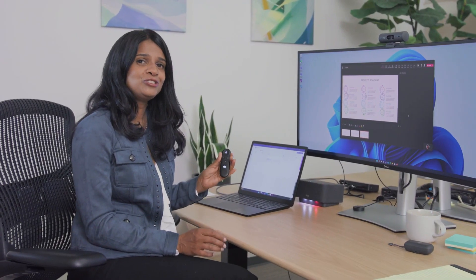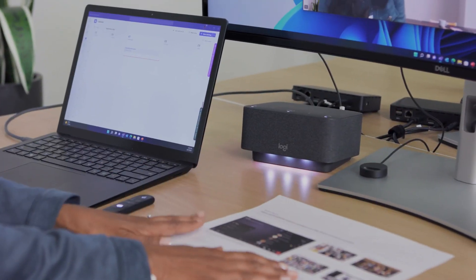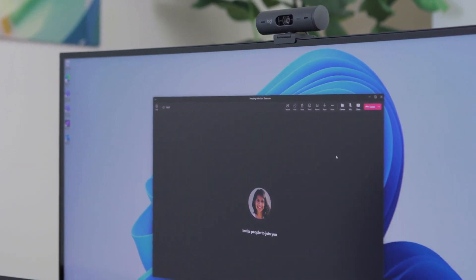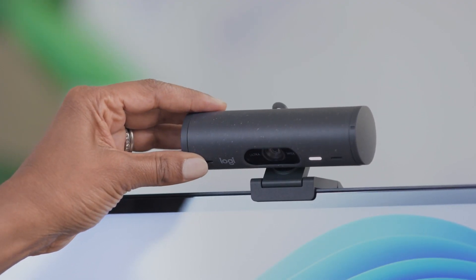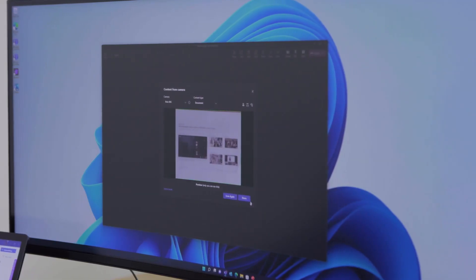Sometimes you don't necessarily want to present a PowerPoint — maybe you want to present something on your desk. For that, we have the Content Camera feature. With the LogiBrio 505, which was recently launched, you simply just turn the Brio down and you can quickly access your document. We are really focused on building interactive and inclusive experiences for you, whether you're at a hot-desking station at work or at home. We're also looking to do the same in Teams Rooms, so let me hand it off to my colleague Greg, who's going to share some exciting new developments in conference rooms.